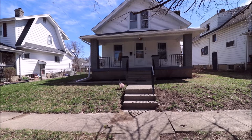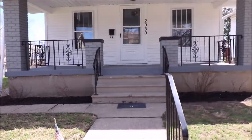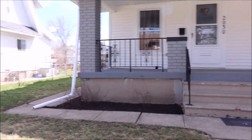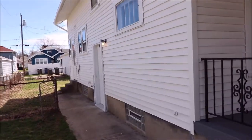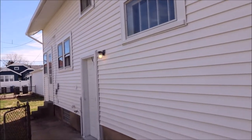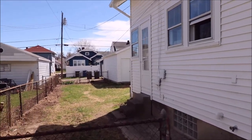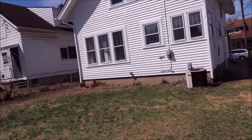I'm here at 2030 Brookline Avenue, Dayton, Ohio. This property is a nice-looking property — it's been remodeled, redid the porch, new vinyl siding. A lot of work has been put into this and it looks really nice. Here's the back of the house — nice yard.